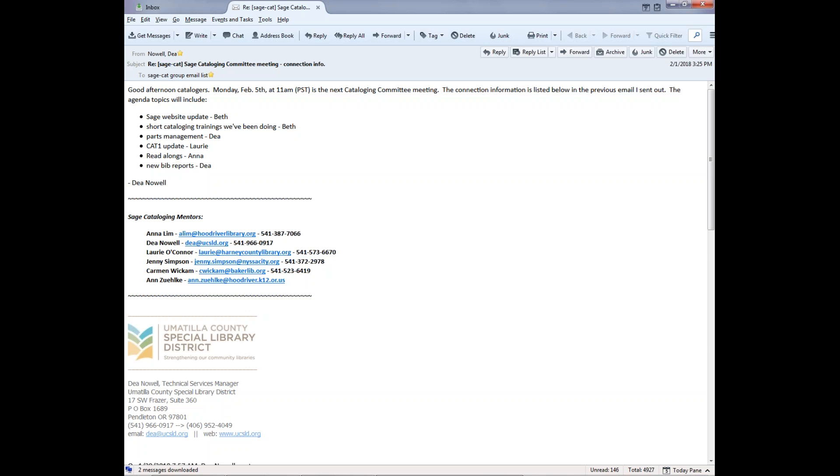We might also ask if anyone has suggestions — are there specific trainings that people are looking for? We're always open to that. A few months ago we asked for suggestions and we've actually been keeping a list, going through it as mentors and evaluating what should come next, where we need to beef up some things, and how to break them down to fit into these short little sessions. Please share those with Beth or any of the mentors — it will be really helpful for us to know where you all feel you need some targeted focus trainings.